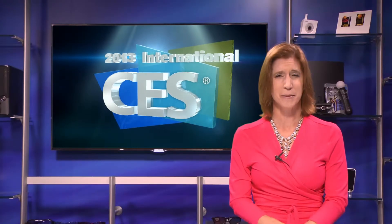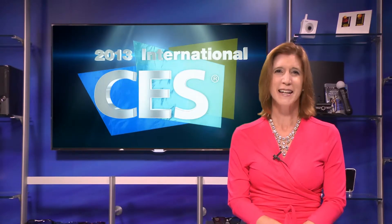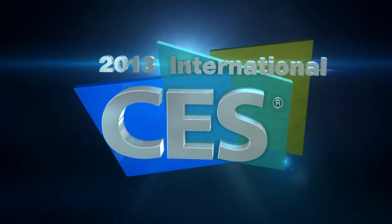With 20,000 new products expected to be launched, there are amazing discoveries to experience across the 2013 CES show floor. Make plans now to see the future at CES. For CES TV, I'm Tara Denyon.